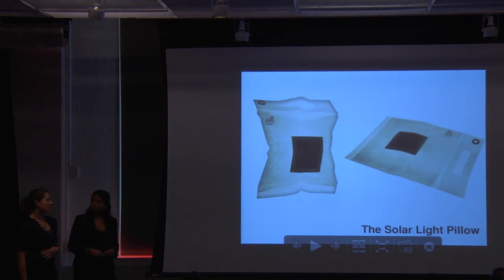The idea for the project is called the Solar Light Pillow. The Solar Light Pillow has a small solar panel, three LEDs, and a rechargeable battery. The project proposes an alternative to kerosene lanterns that is sustainable and also an easily deployable disaster relief aid.